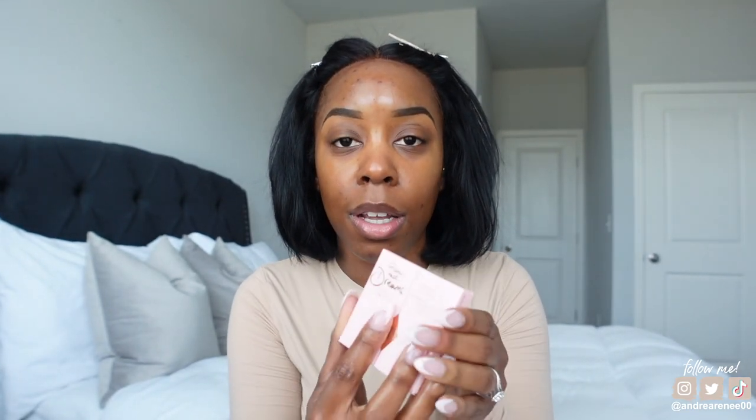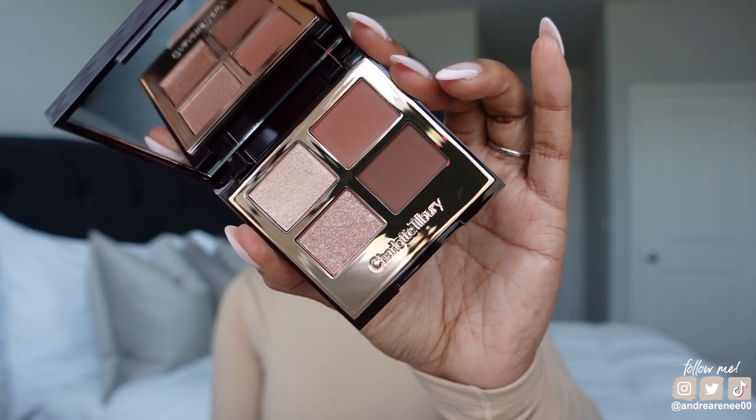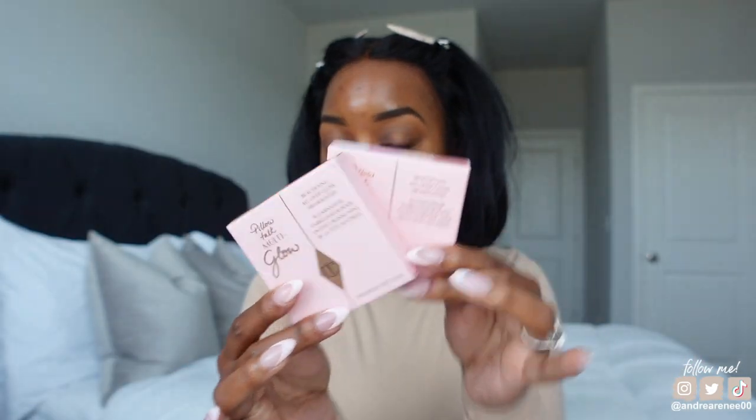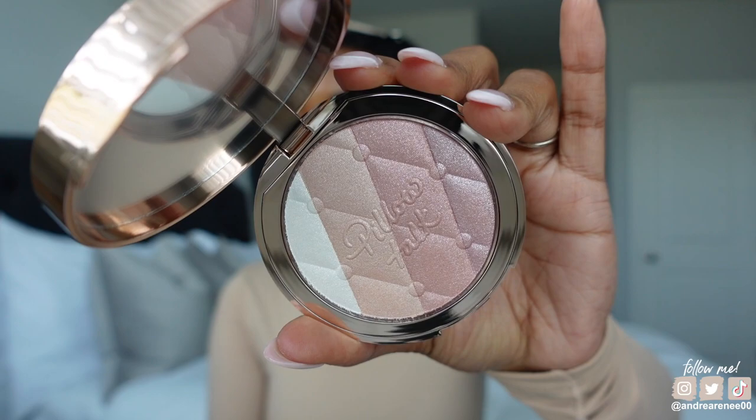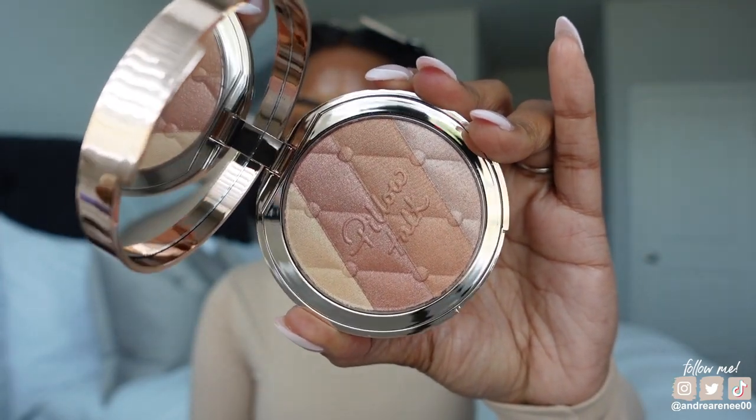I want to show you really quickly a few of the new products from the Pillow Talk collection. We have the Pillow Talk Dreams Luxury Eyeshadow Palette with four different shades — a mixture of mattes and shimmers. For those who love highlighting, they have two new highlighters: the Pillow Talk Multi-Glow Beautifying All Over Glow Highlighter in the shade Romance Light, and another one in the shade Dream Light.